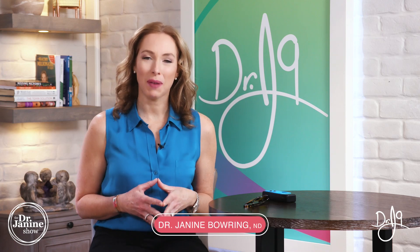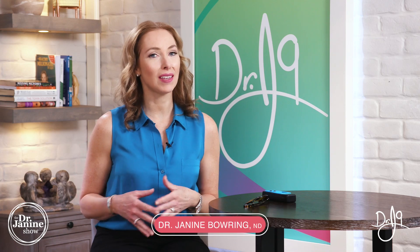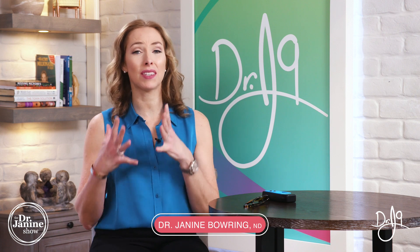Welcome, I'm Dr. Janine Baring, naturopathic doctor, and today I'm discussing thyroid problems, and I have seven tips for hypothyroid.